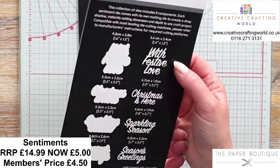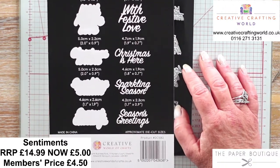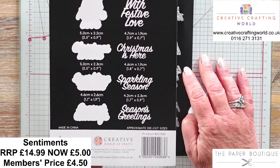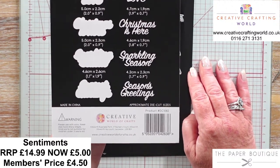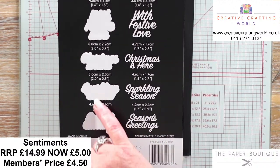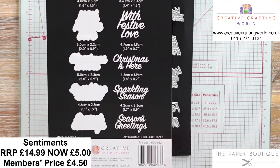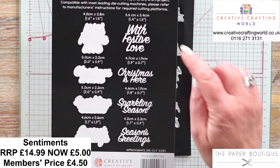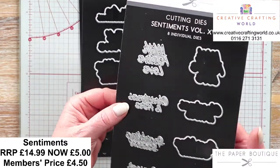Volume 17 - here you've got the winter collection. This is the Sprinkle of Winter Sentiments with Festive Love, Christmas Is Here, Sparkling Season, and Season's Greetings. These two have their mats that go with them and again they're around that 5cm mark. Perfect if you're batch making because you can just die cut loads of these and bob them onto your cards.